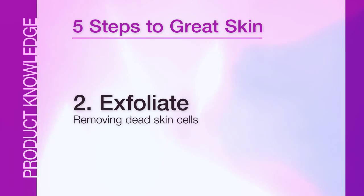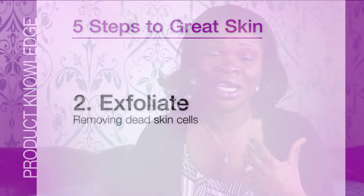Number two, we need to exfoliate. Exfoliate simply means to remove the dead skin cells that dull the skin surface, making it look lifeless. You'll notice that most of the time around your jaw area or on your forehead, you begin to feel like you have a second layer of skin. With proper exfoliation, that will disappear.